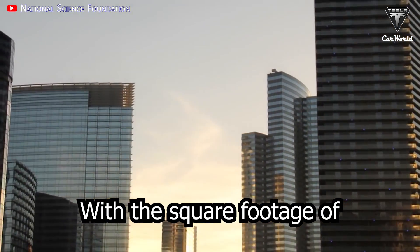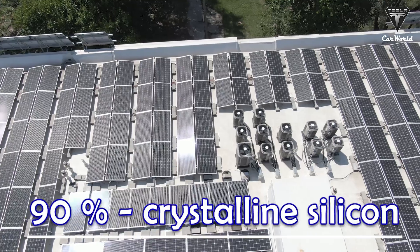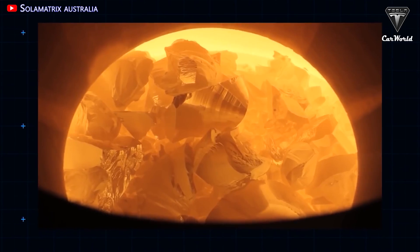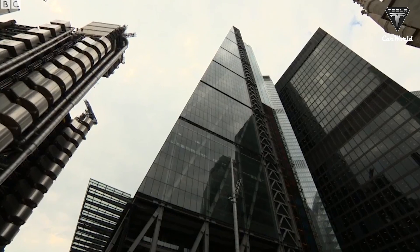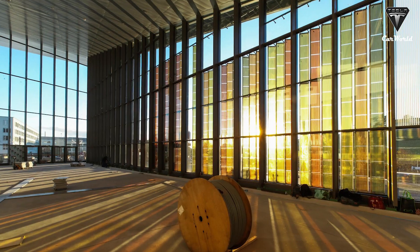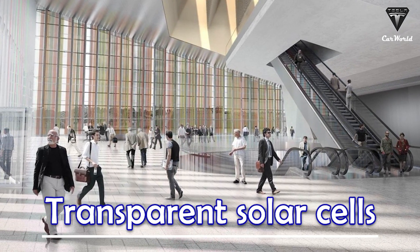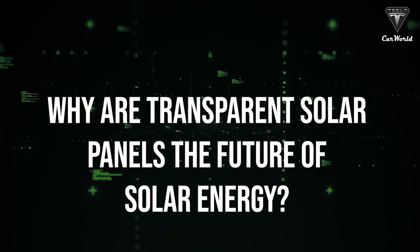With the square footage of glass on our skyscrapers and buildings, there's so much surface area that can be used to generate power. Currently, 90% of solar power comes from crystalline silicon-based solar panels — the dominant material technology. But what if we could harvest solar energy from the windows of our homes, car windows, and cell phone screens? Scientists at EPFL in Switzerland have promised efficiencies of up to 30% for transparent solar cells.